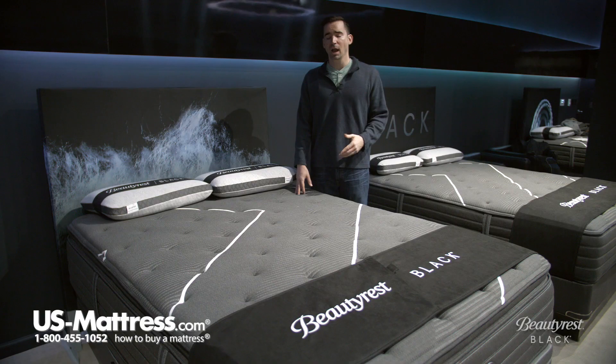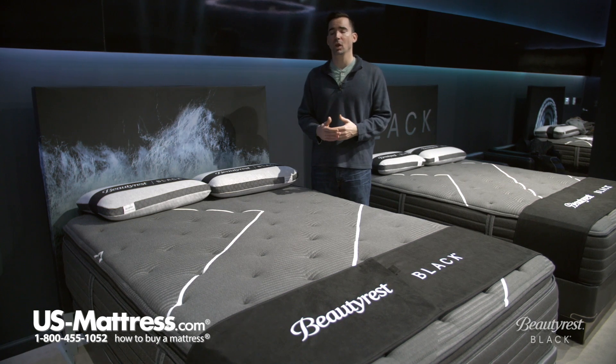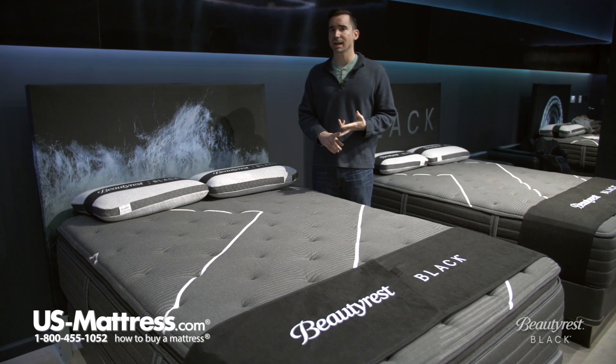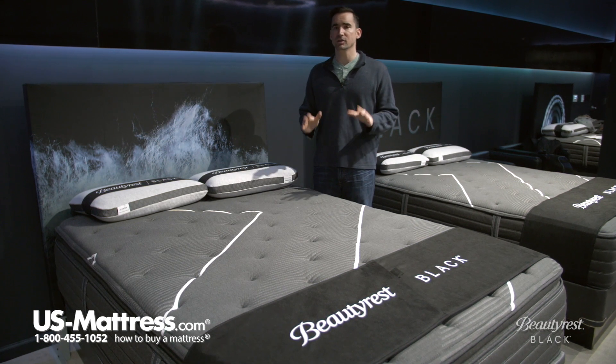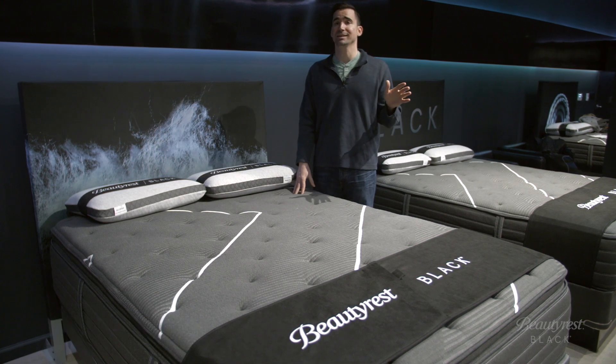Overall, in my opinion, as you might have guessed, this is one of my favorite mattresses in the luxury collection this year. I highly recommend that if you like a medium to medium firm feel, you just go for it. This thing is going to give you great comfort, it's going to last a long time, and the features that are there are designed to give you a nice, cool, comfortable night's sleep well into the next decade.